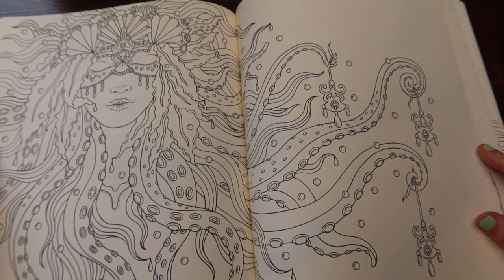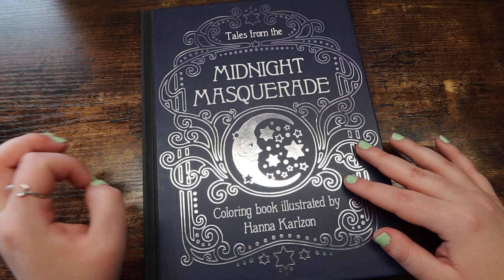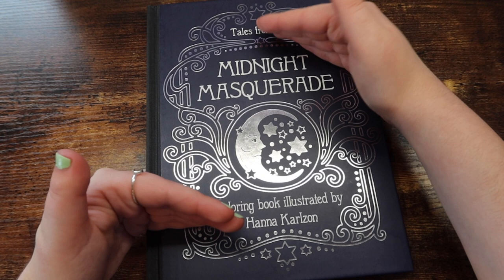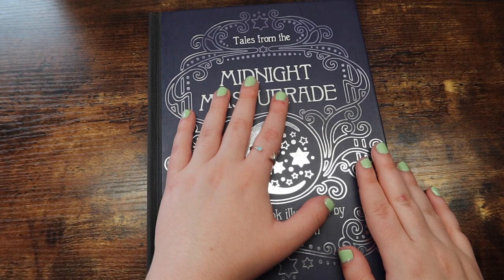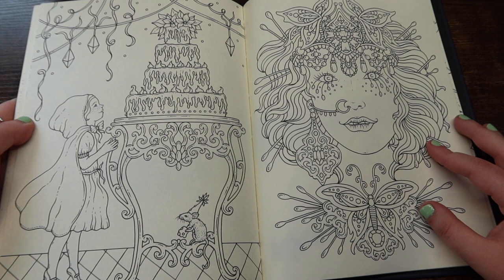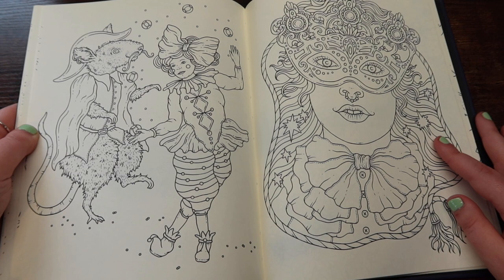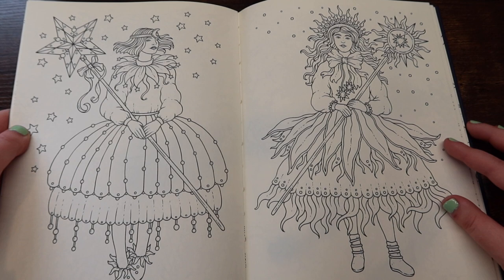Lovely artwork in this book. Again, if you're into people and animals, you would like this. Last from Hannah, I have Tales from the Midnight Masquerade. This one is a smaller version of her books — it's her new series. She actually has a new one coming out, and I think it's already out in other countries. It's like this book but it's a forest book — I'm really excited about it. This book is really cute. I would say maybe a little more simpler than her other series. I just think this book is super fun — the smaller pages make it less intimidating.